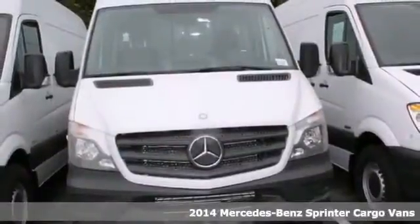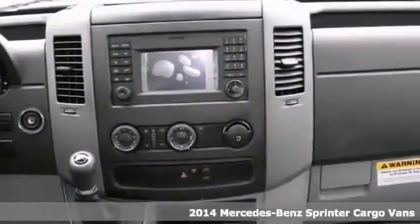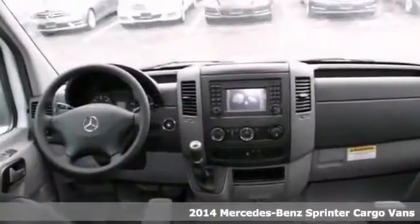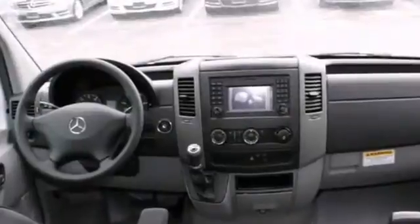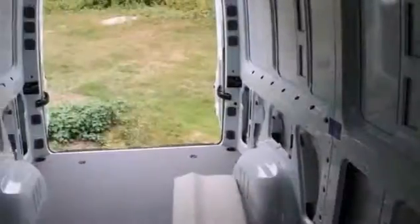We think you'll like this 2014 Mercedes-Benz Sprinter Cargo Van. Color combo is stunning and absolutely beautiful. Nicely equipped, too, with anti-lock brakes, climate control, and traction control. Plus, you get a CD player and tinted glass. This one's ready to get to work.